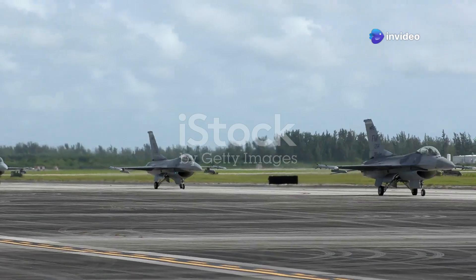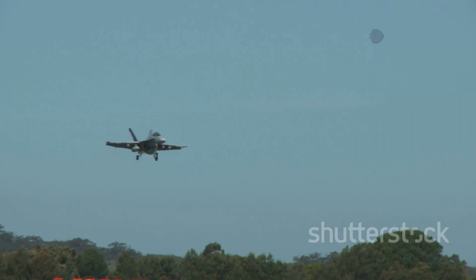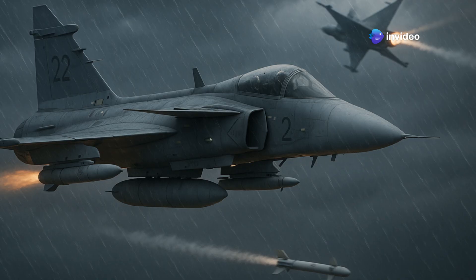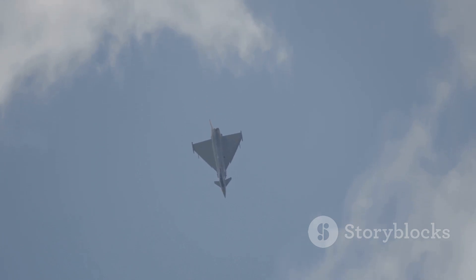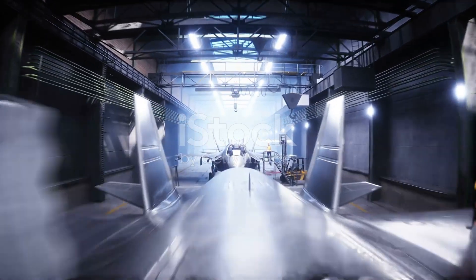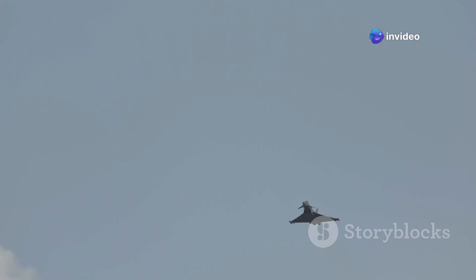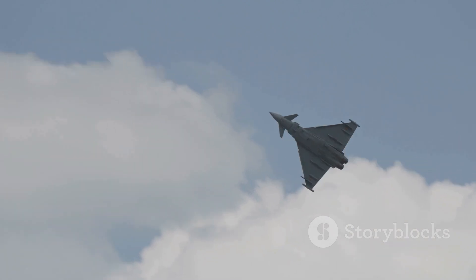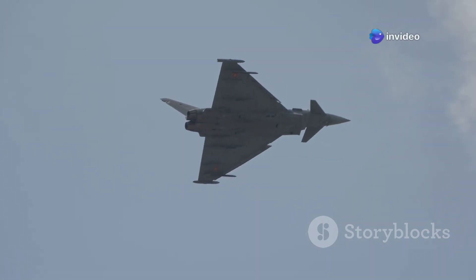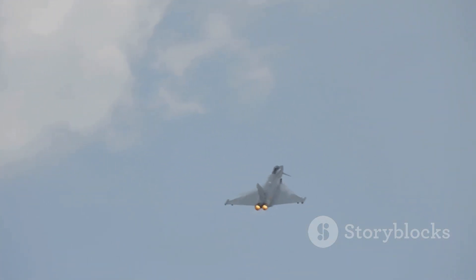The world of military aviation is no stranger to impressive machines — fast jets armed to the teeth soaring through the sky. But every so often a new contender emerges, one that rewrites the rules. Enter the Gripen E, Sweden's latest and greatest fighter jet. Don't let its sleek, almost delicate design fool you. Developed by Saab, the Gripen E is far more than just an upgrade — it's a completely new beast designed for the complex battlefields of the 21st century, prioritizing agility, technology, and adaptability over brute force.